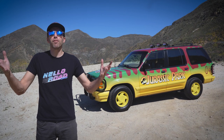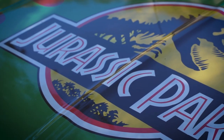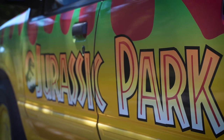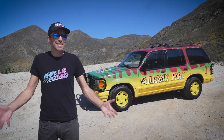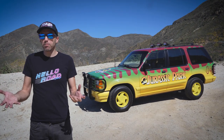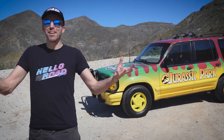An adventure, 65 million years in the making. Actually, this Ford Explorer was built in 1992, and the movie Jurassic Park came out in 1993, so an adventure, 28 years in the making.